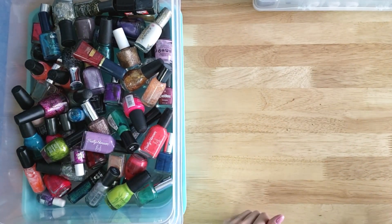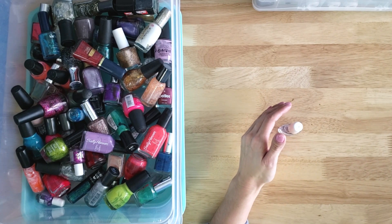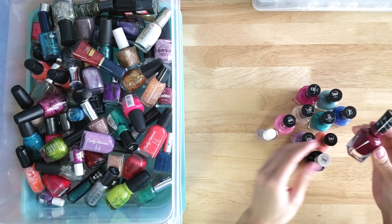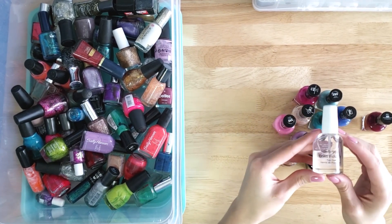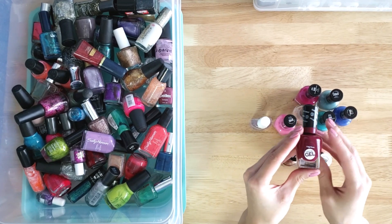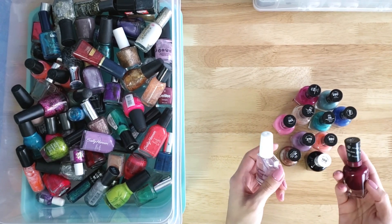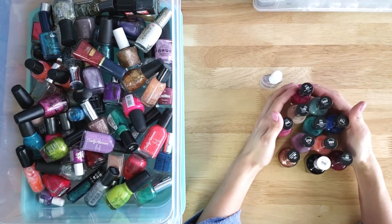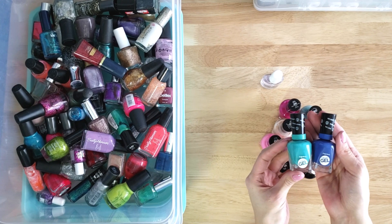If you're not doing gel, here's what I recommend. Over the years I've discovered a system that helps with chipping. I love the Sally Hansen Miracle Gel nail polish. Combined with the Sally Hansen Dries Instantly top coat, if you do two coats of the Miracle Gel — it's called Miracle Gel but it's regular nail polish, you don't need a lamp — I can go about two weeks without chipping. I work behind a computer desk typing all day and still had great success with this combination. This is what I gravitate towards for regular polish — it's called Sally Hansen Miracle Gel.